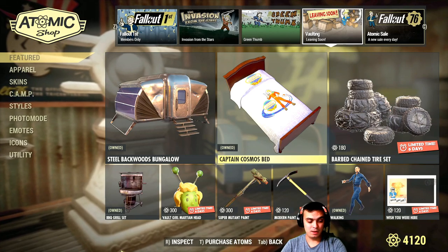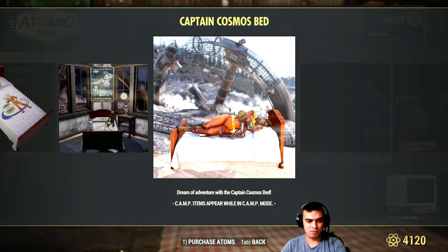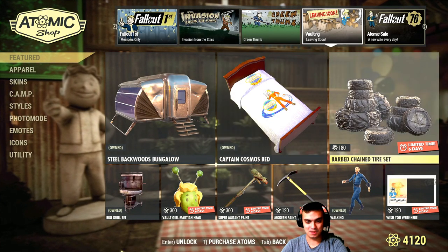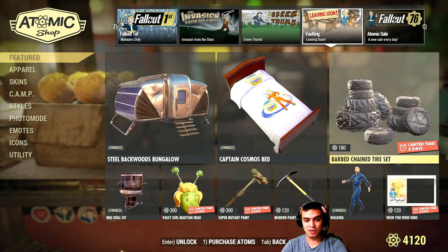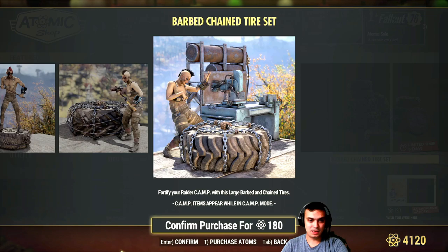The Captain Cosmo bed I think I bought at full price just because I wanted four different types of atomic beds. I could have waited for a discount, but I'm not sure what the current price is right now.